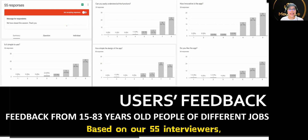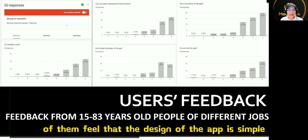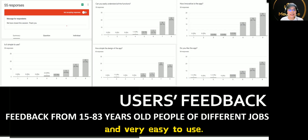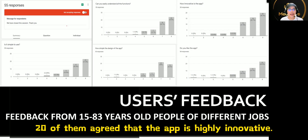Based on our 55 interviewees, 23 of them liked the app a lot. 22 of them feel that the design of the app is simple and very easy to use. 24 of them can understand the app easily, and 20 of them agree that the app is highly innovative.